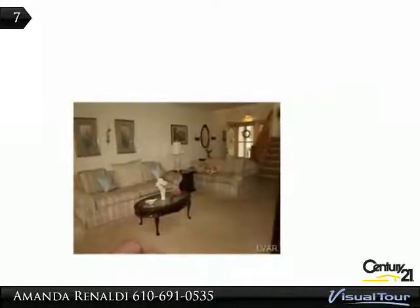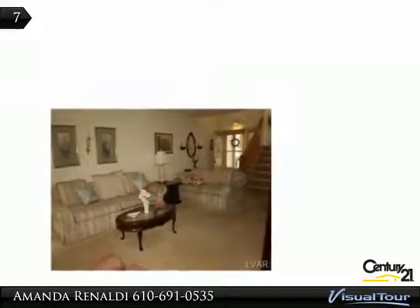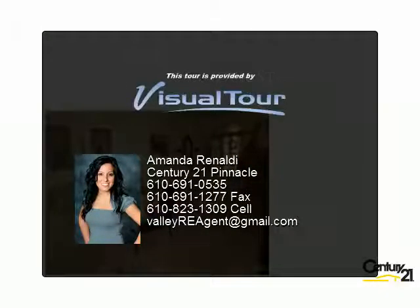Put away that shovel and lawnmower. All landscaping, grass cutting, snow removal, and exterior maintenance will be taken care of for you. The homeowners' association fee also includes cable TV, garbage...